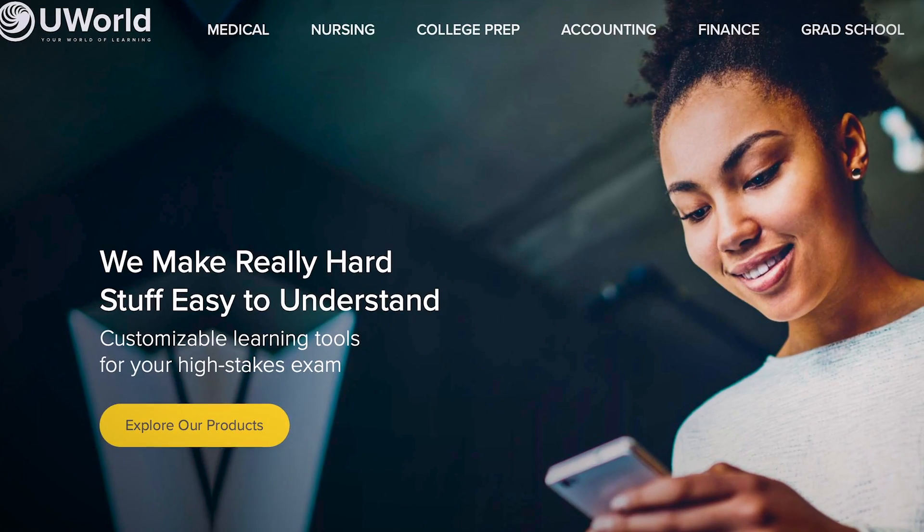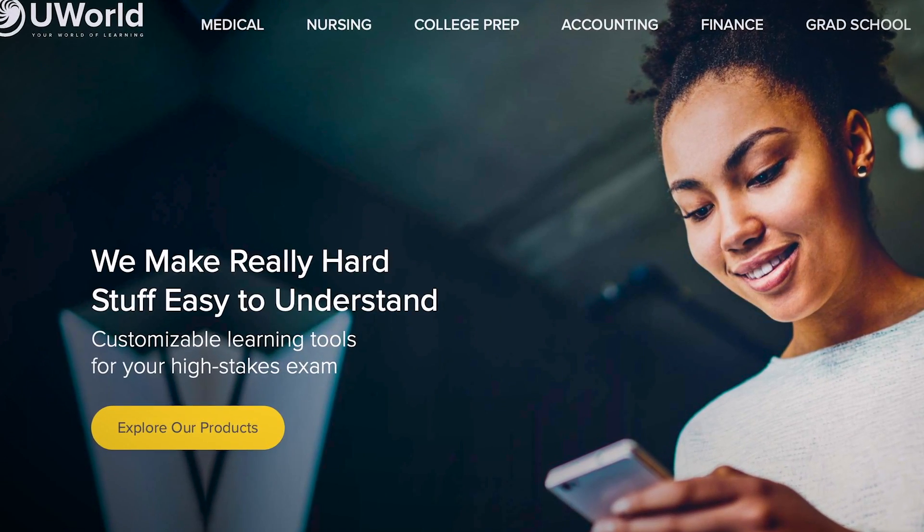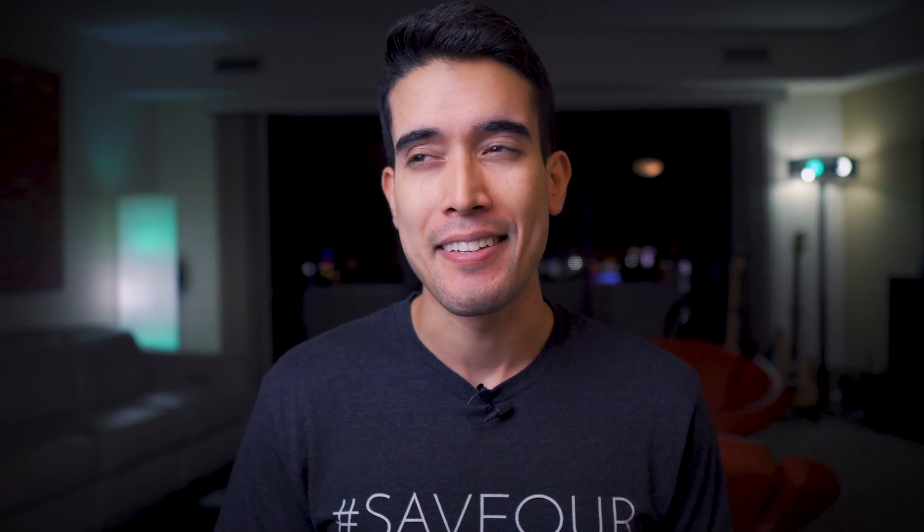I didn't start using UWorld until around October or November. And even then, I was doing like five questions a day, five days a week or three days a week — it wasn't much. It was just a matter of getting used to the question style and type rather than actually plowing through question blocks. And I ramped up from there.